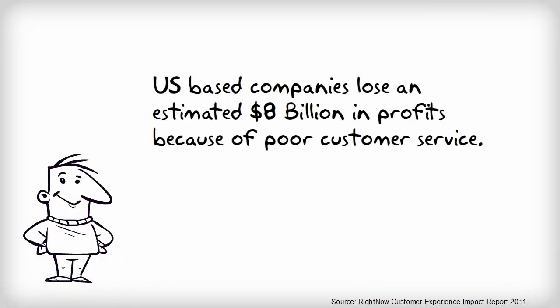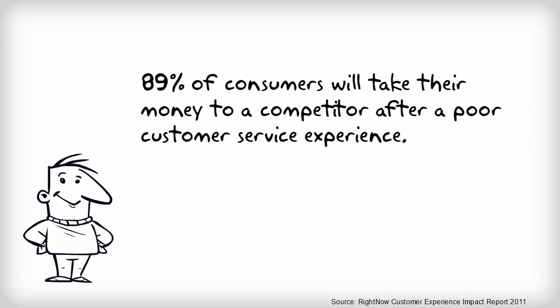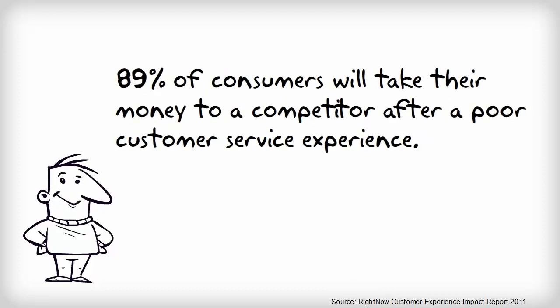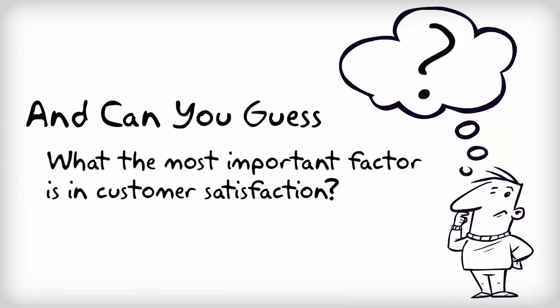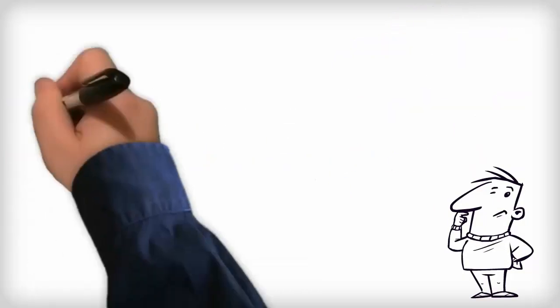Did you know, every year, US-based companies lose an estimated $8 billion in profits because of poor customer service? That's a lot of dough. And 89% of consumers will take their money to a competitor after a poor customer service experience. Can you guess what the most important factor is in determining a good or bad customer service experience? First call resolution.